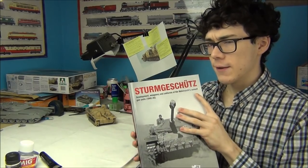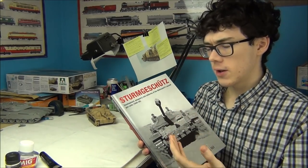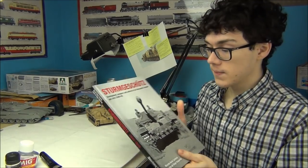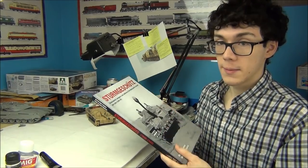They also make a few other books on different vehicles and different units — there's one on DAC vehicles, one on Panther tanks maybe, and maybe there'll be more coming soon, so those books are probably going to be similar to this one.